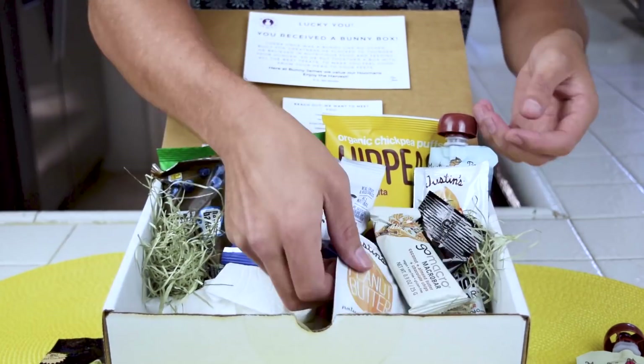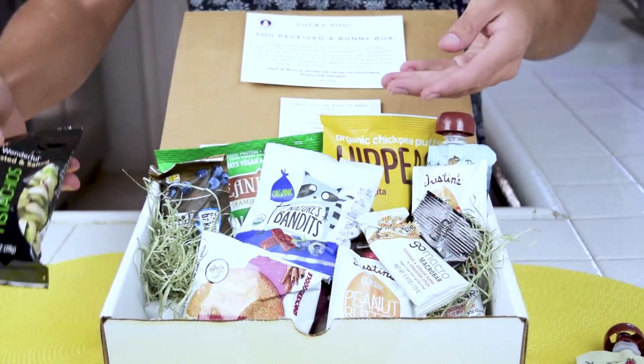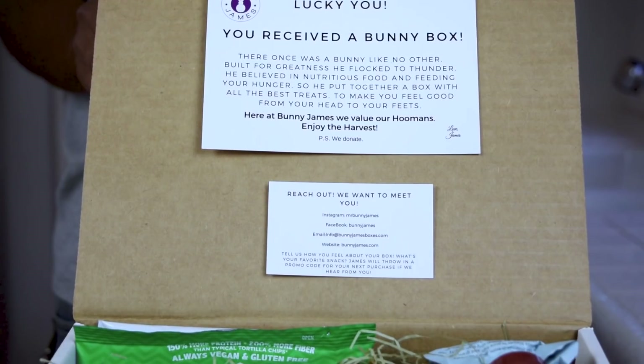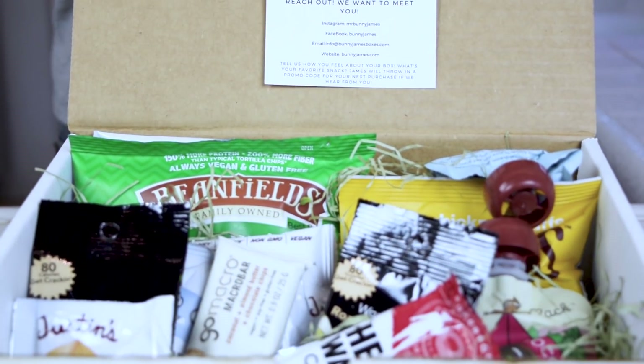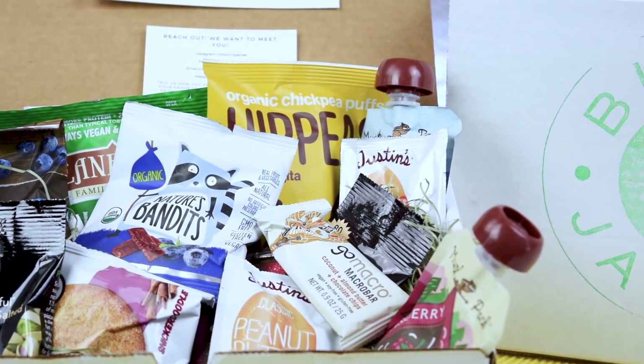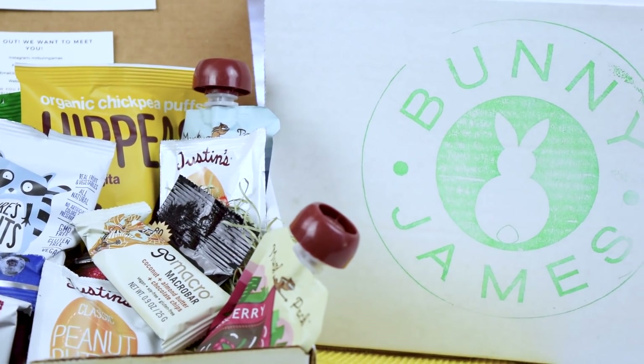Children need to be healthy to be productive in school and to have a great life with a healthy body. I love that there are more snacks available in today's world and Bunny James has put them together and made it easy with the choices they've chosen just for you. It takes the guesswork out. Click the link below and get your Bunny James snack boxes — there's a discount code in my description box. These boxes are great care packages for college students, loved ones, or those serving in the military overseas. It's available through Amazon to ship to APO and FPO addresses.